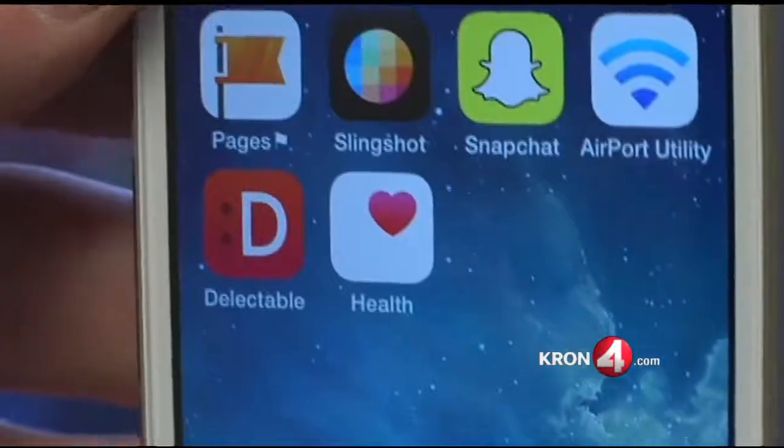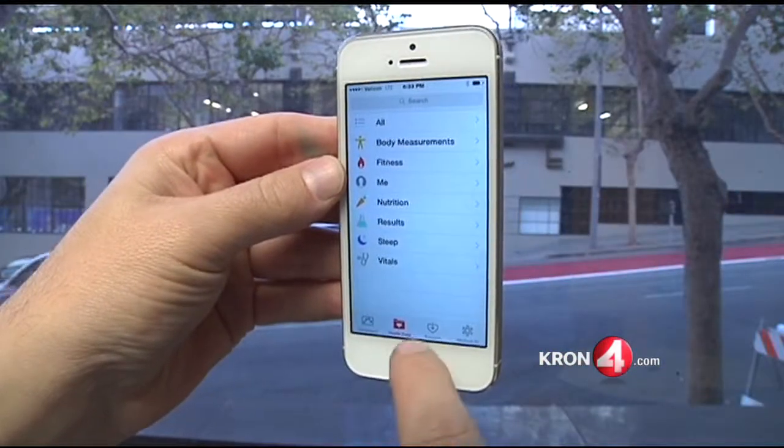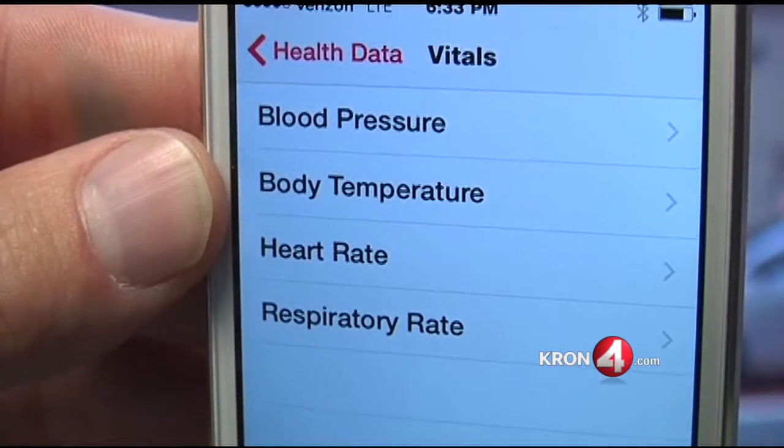After you download iOS 8, you will notice a new app with a heart on your home screen. That's Apple's new Health app. It acts as a dashboard to intake, organize, and display all your fitness and health data.